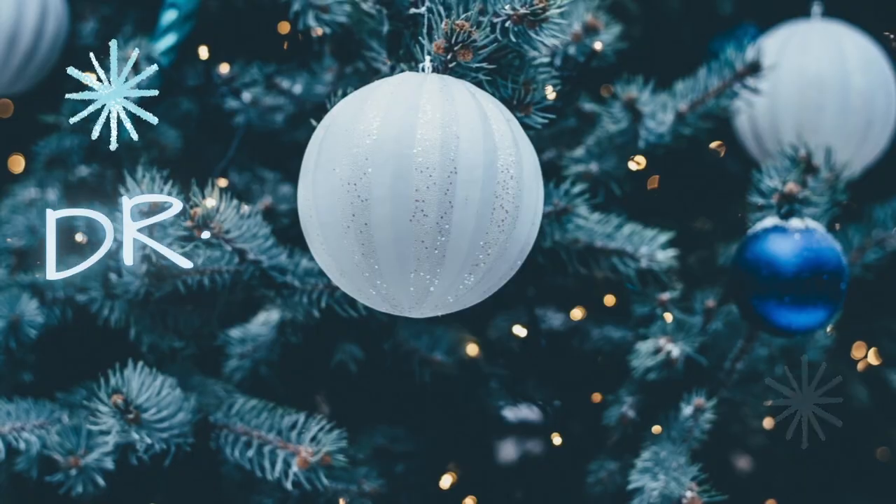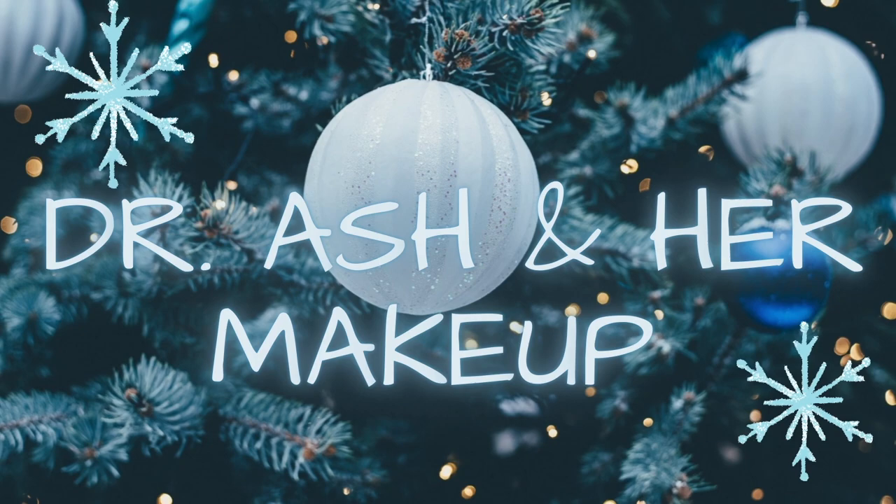This video is basically an explanation of what happens when you don't take your time to research and look at the shade names of an eyeshadow palette. I'm a tiny bit salty, but it's okay. Hey guys, this is Ashley. Welcome on back to my channel.